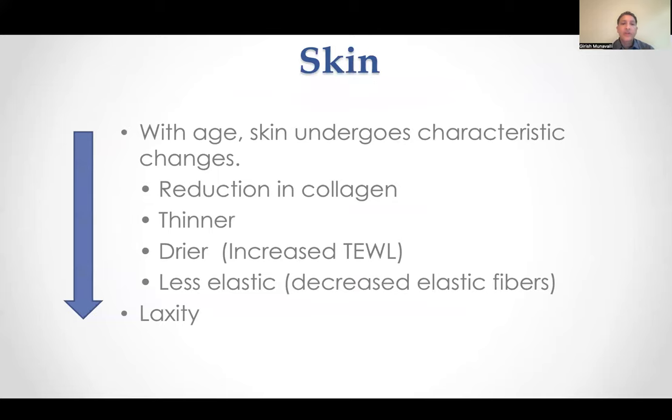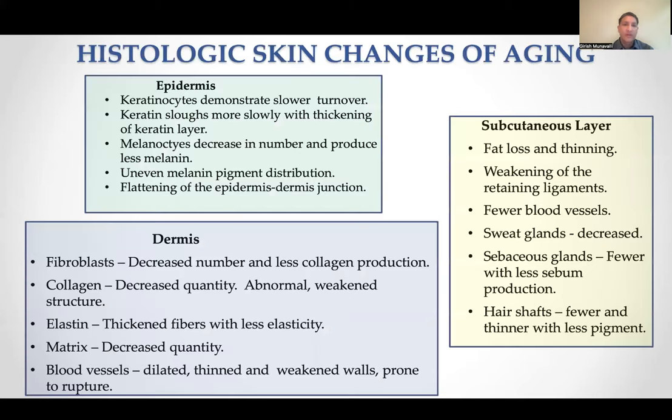With the skin during aging, it goes through some characteristic changes. There's a reduction in collagen, the skin gets thinner, it gets drier, we lose more water — so hydration is a key — and it becomes less elastic. There's decreased elastic fiber, so the skin becomes more lax. In the epidermis, keratinocytes demonstrate slower turnover. Melanocytes decrease in number and make less melanin, and it's much more uneven. In the dermis, fibroblasts are slowed down, and collagen, elastin, and the matrix are all affected. In the subcutaneous fat, there's loss and thinning, weakening of retaining ligaments, and fewer blood vessels.